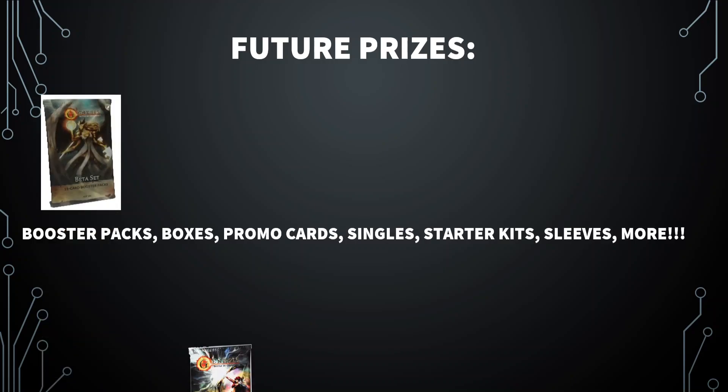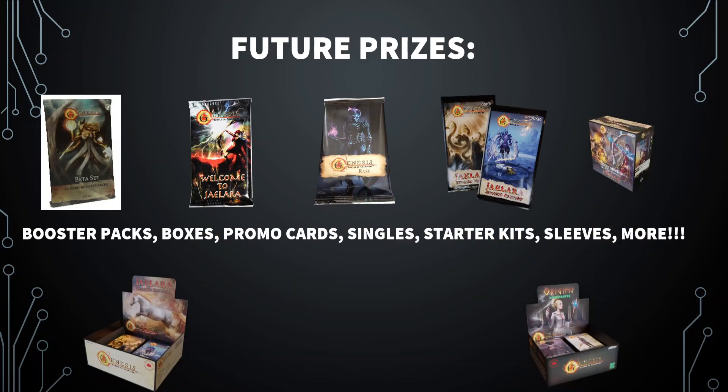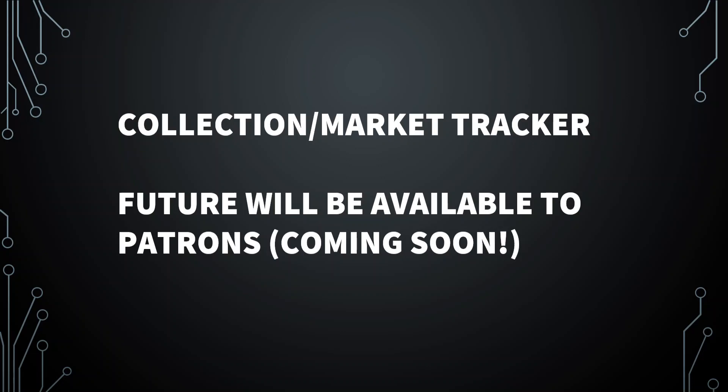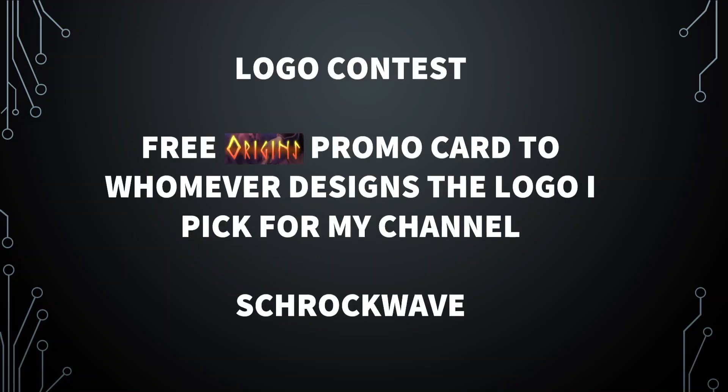Some future prizes I'd love to start doing with you guys: boosters, boxes, singles, promos, sleeves. I'm looking forward to doing more content and collaborating with other content creators for interviews, box breaks when Origins comes out, and some deck tech. I'm also potentially going to start doing a collection market tracker as a service. I'm still taking logos for my contest, and I've been working closely with Jeff on some stuff. Feel free to send something in. Thanks, guys, and have a good day — I'll see you next time.